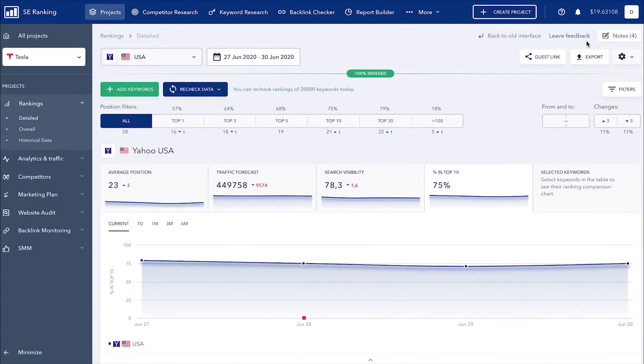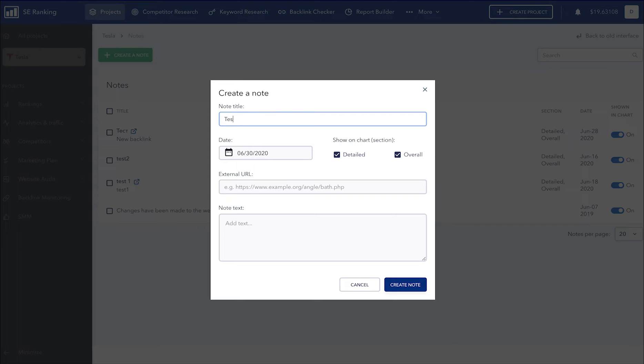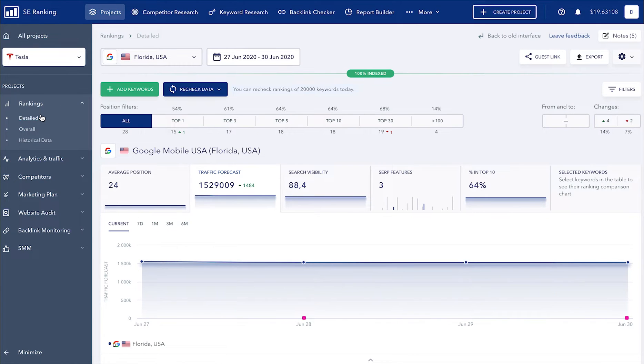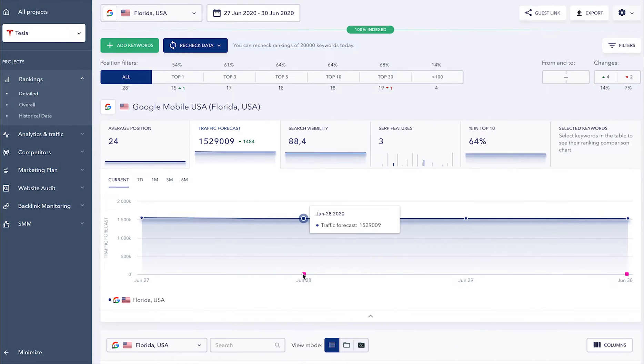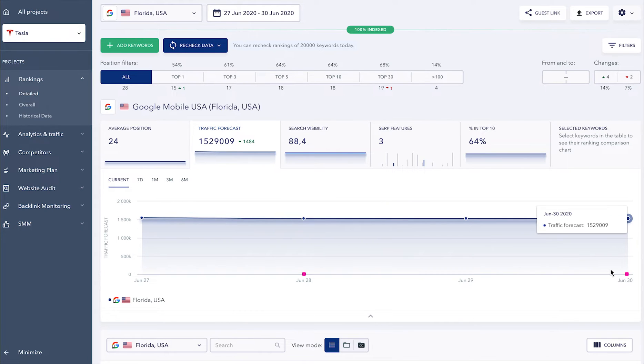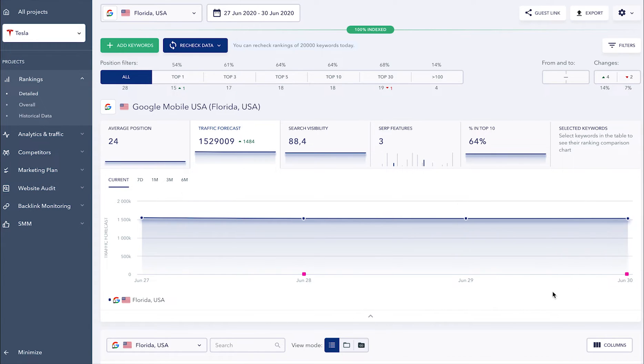Another completely revamped section of SE Ranking is Notes. This is a new feature that can be accessed from any section of the rankings module. Many of our users have asked to make it possible to add notes directly to the charts and we listened. Any event that's significant in terms of SEO, such as getting a backlink from a respected website or global changes made to a website, can now be added to your site's chronology record. That way, you and your teammates can quickly understand what impacted rankings. On the whole, SE Ranking's ranking analysis has become faster, more convenient, and personalized.